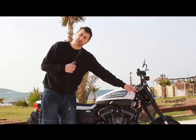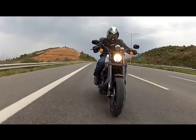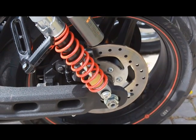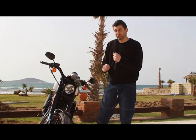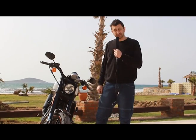Amortisörler değişmiş. İlk çıktığında normal amortisör vardı. Şimdi önünde Big Piston Fork denilen büyük pistonlu çatallar var, 43 milimetrelik, aynı yarış motoru gibi. Arkada da pul ayarlı amortisörler var. Bunlar başta böyle değildi. Ve en önemlisi: şimdiye kadar üretilmiş belki de en güçlü Harley-Davidson. Standart haliyle 90 beygire yakın güç üretiyor. Müthiş, tekere geliyor. 250 küsür kilo olmasına rağmen.